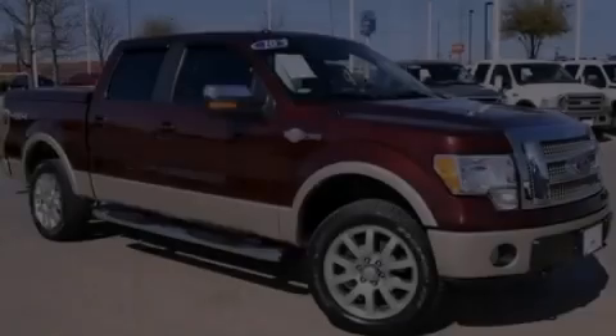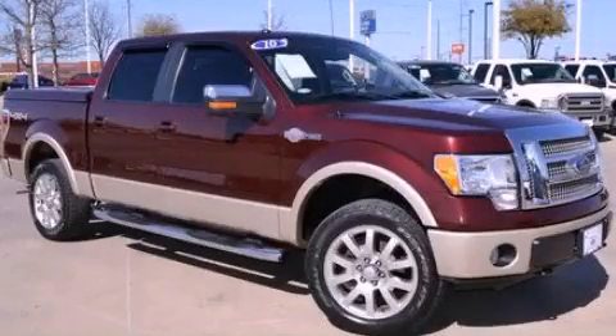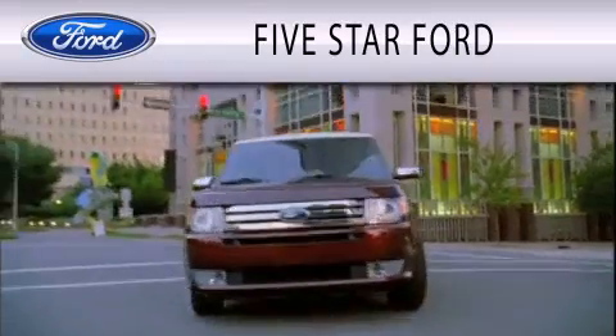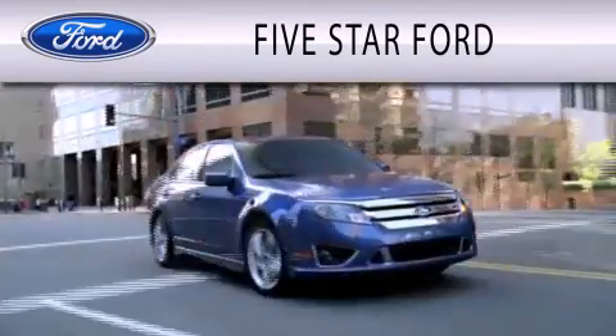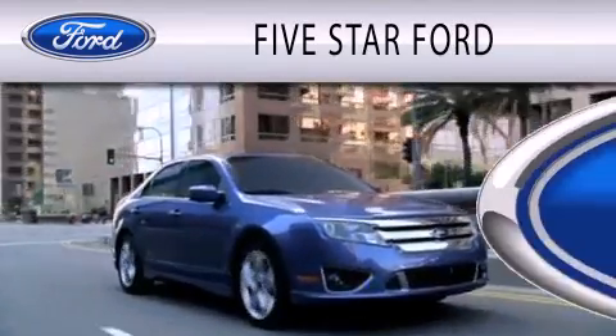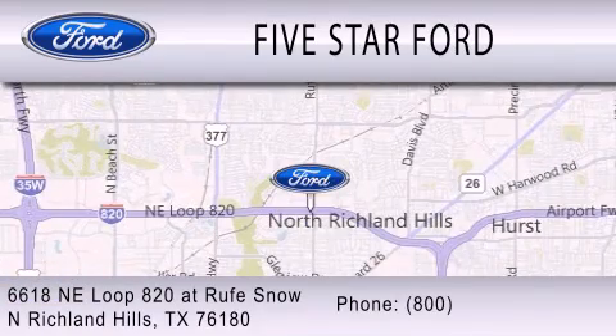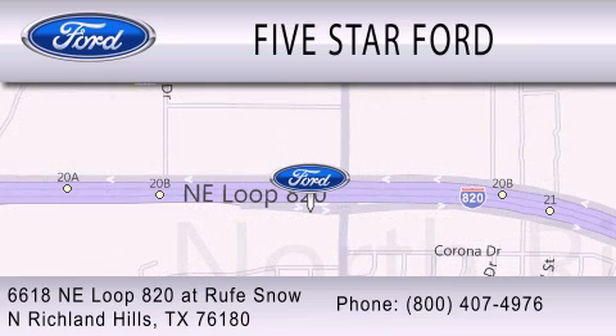Please call today to reserve this vehicle for a test drive. 5 Star Ford is dedicated to doing everything possible to ensure that the experience you have selecting your vehicle is as pleasant as possible. We're located at 6618 Northeast Loop 820 at Rufe Snow in North Richland Hills.